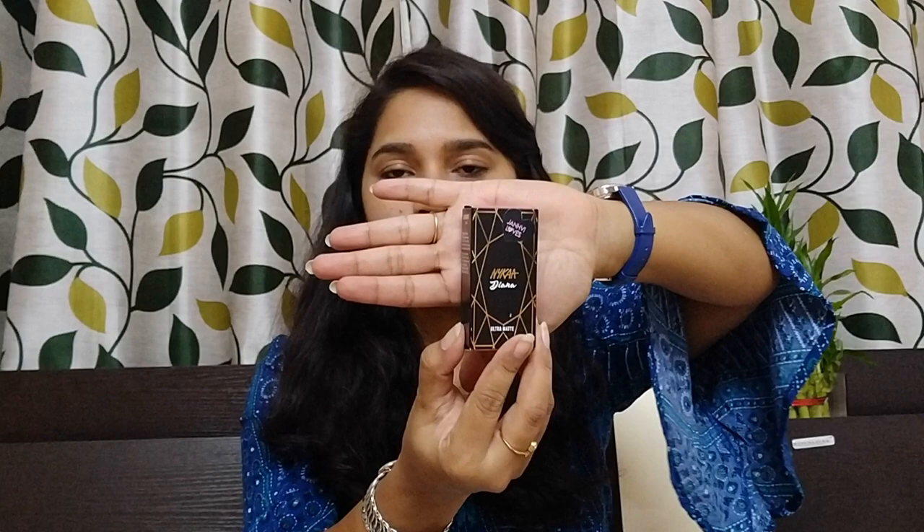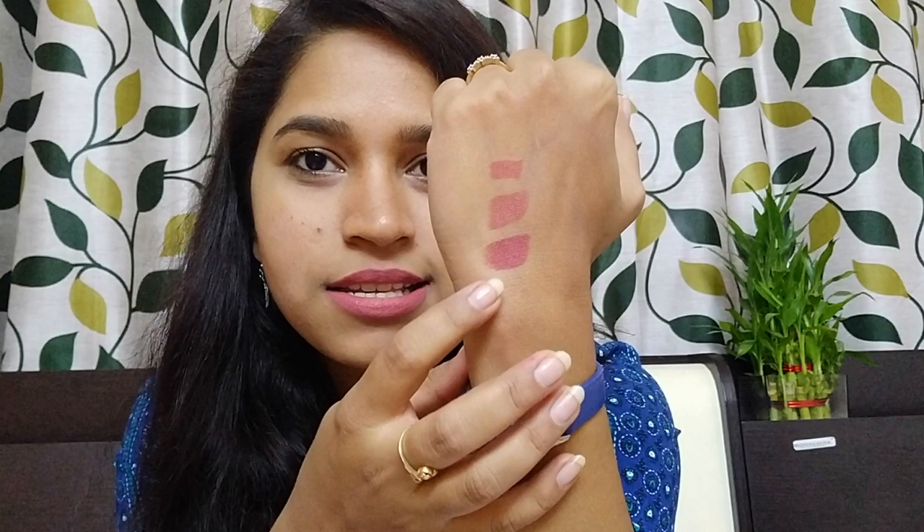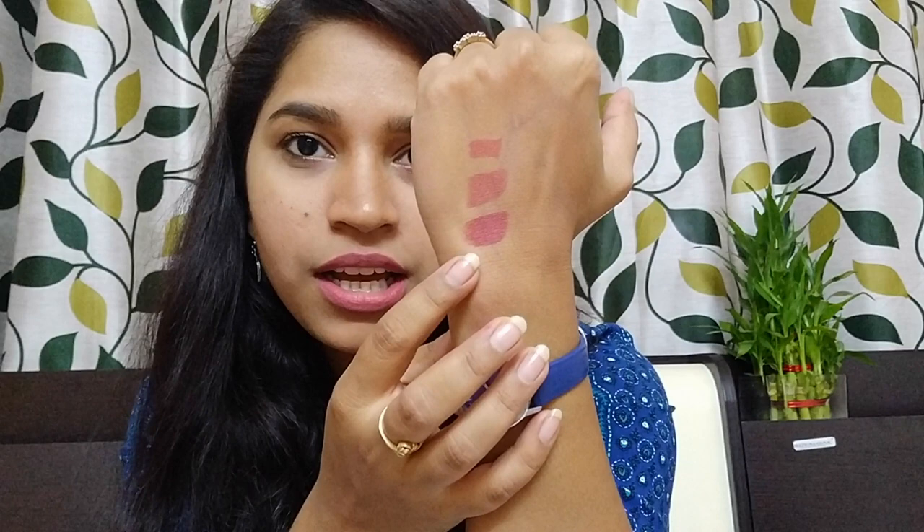The fourth item is another lipstick from Nykaa's Ultra Matte range, and the shade is Diana. It has similar packaging with the same magnetic closure. This is the shade — Diana is more towards a pinky browny shade, while Mona Lisa is a peachy brown shade. Yet another beautiful color.